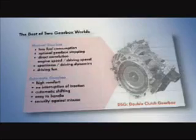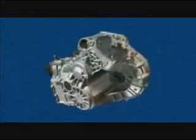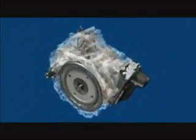Since 2003, Volkswagen combines the best of these two gearbox worlds with the dual-clutch gearbox DSG. The newest development of these automatic gearboxes, the innovative 7-speed DSG, offers driving pleasure and comfort and lower consumption figures than manual gearboxes.